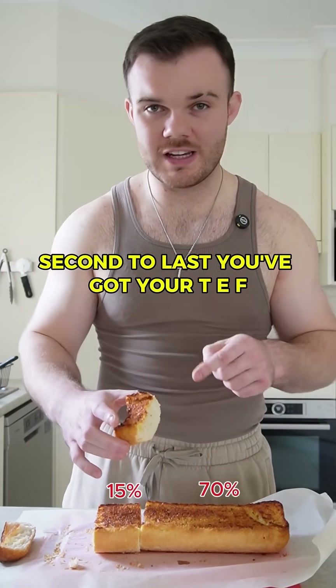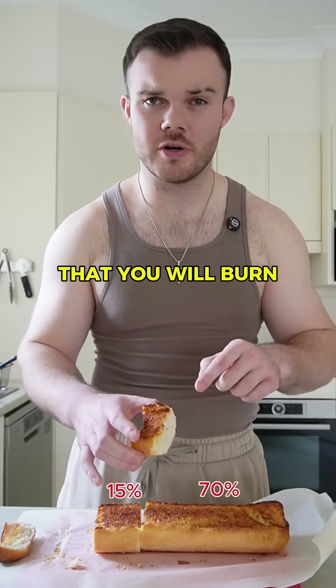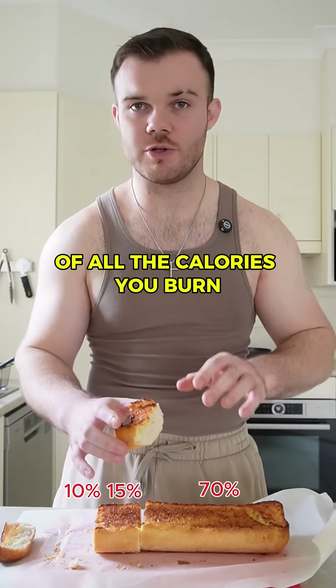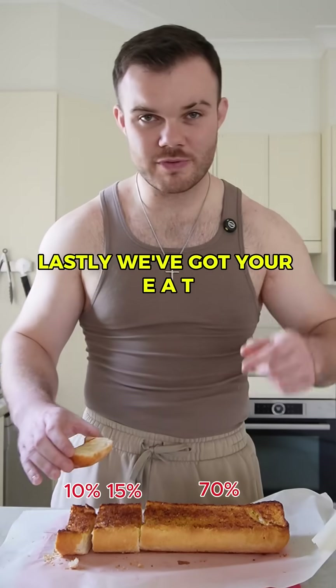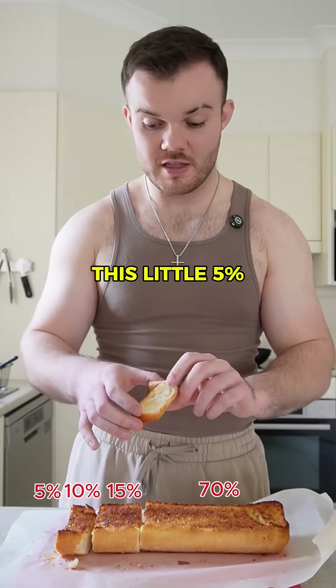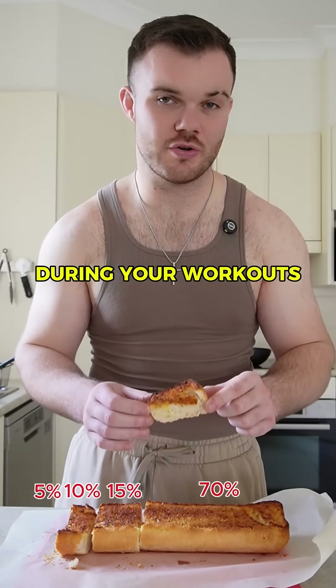Second to last, you've got your TEF, thermic effect of food. These are the amount of calories that you will burn simply by digesting the food that you're eating — this makes up about 10% of all the calories you burn during the day. Lastly, we've got your EAT, your exercise activity thermogenesis. This little 5% is the actual amount of calories you burn during your workouts.